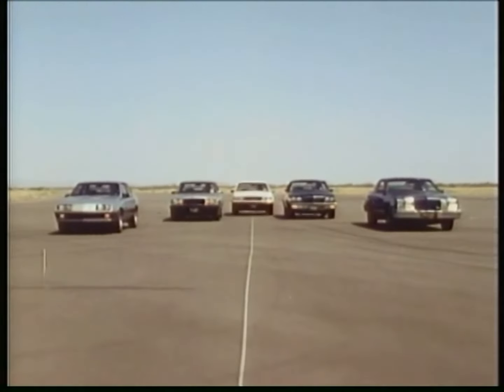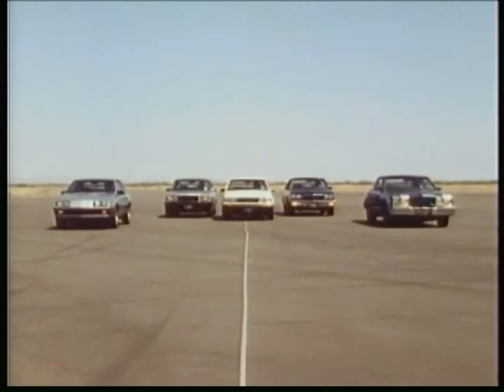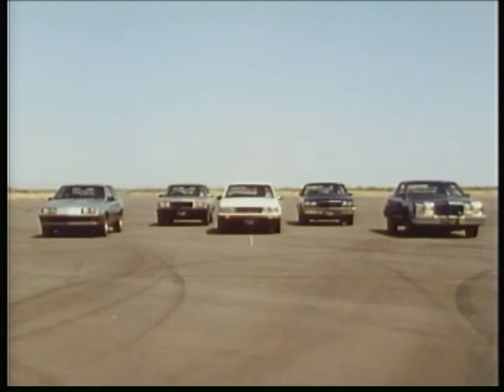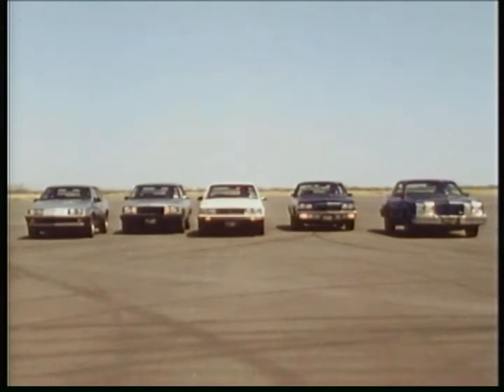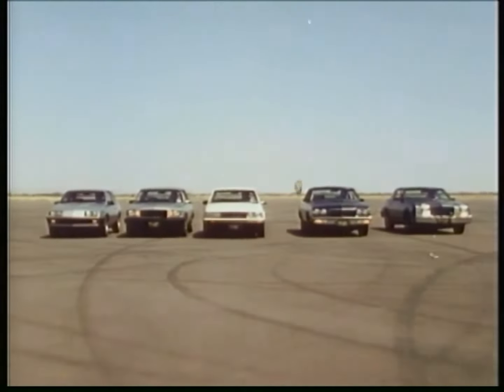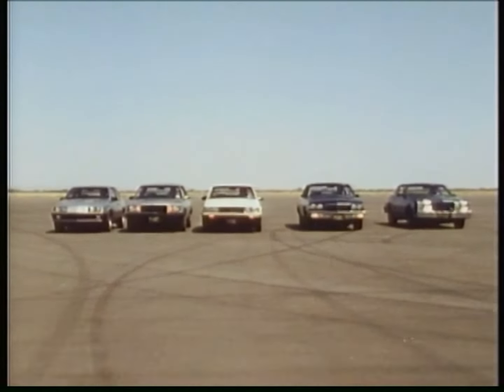All other Buick T-types get specific steel-belted radial tires matched to their sophisticated suspension instead of the fourth-generation all-season tires. They grip the road extremely well and are vitally important to the special ride-and-handling characteristics of the T-types.